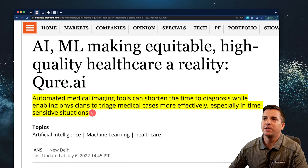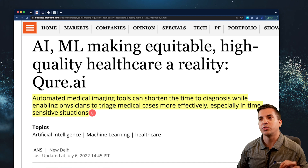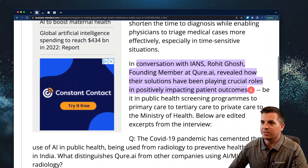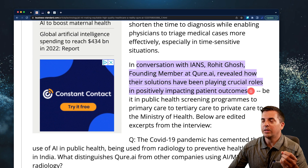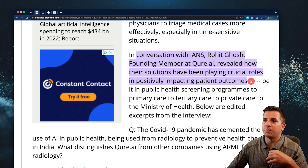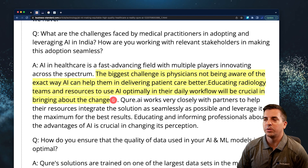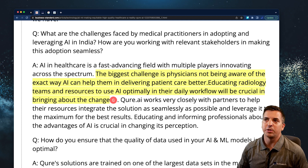In this article, we're taking a look at how automated medical imaging tools can shorten the time to diagnosis while enabling physicians to triage medical cases more effectively, especially in time-sensitive situations. This article discusses a specific company doing this, and the CEO in the interview delivers some really nice takeaways. One of the main things he says is how the solutions have been playing crucial roles in positively impacting patient outcomes. The biggest challenge that physicians deal with in their day-to-day is not being aware of the exact ways AI can help them in delivering better patient care.